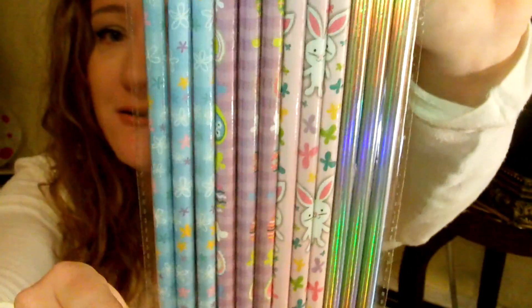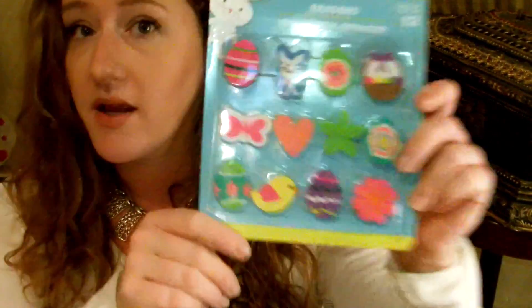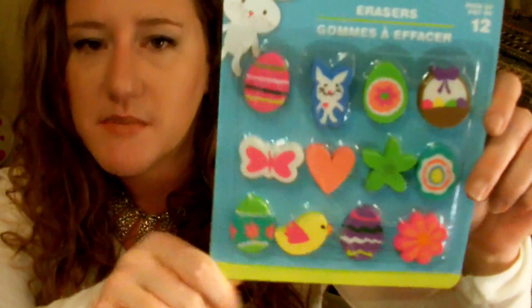Little cute bags for Easter — I'm going to put some stuff in here for my daughter's class and make little goodie bags, because I just love doing that. Little pencils — look how cute they are! I think the Easter pencils are like the cutest of all of them. Stickers for the goodie bags. Erasers — adorable. Oh, is it just me? I love the little chickie ones; I think they're so cute.